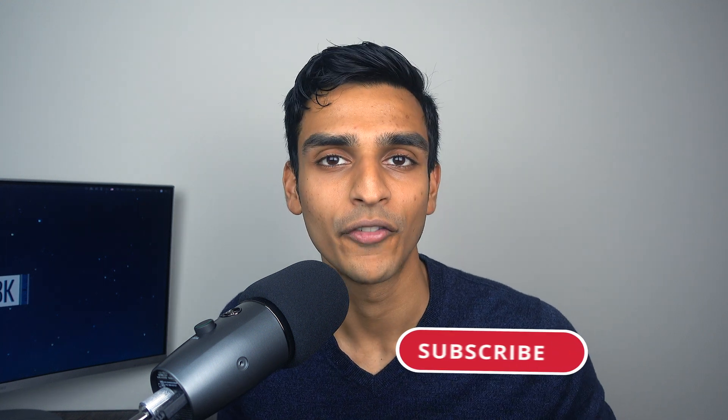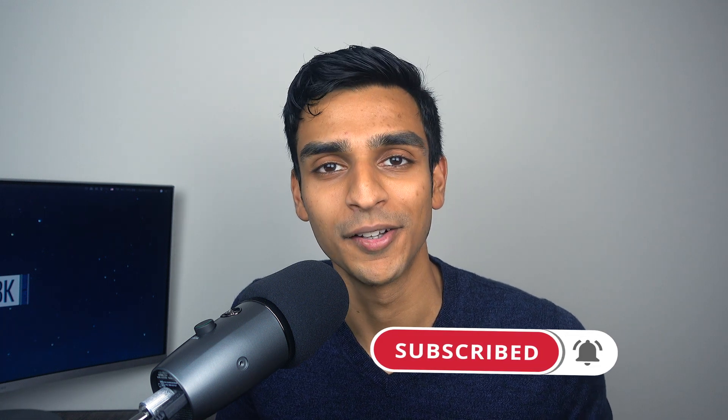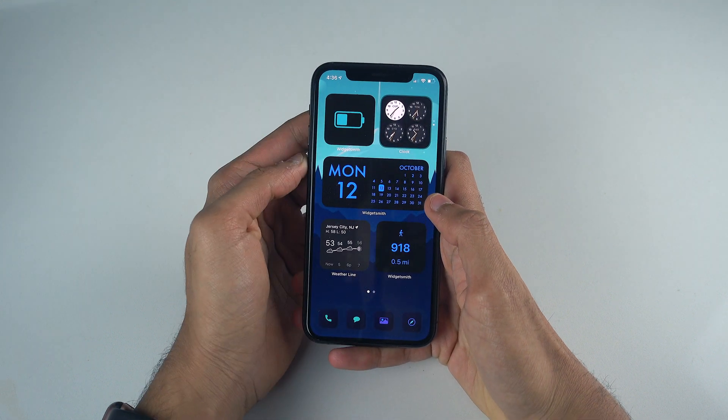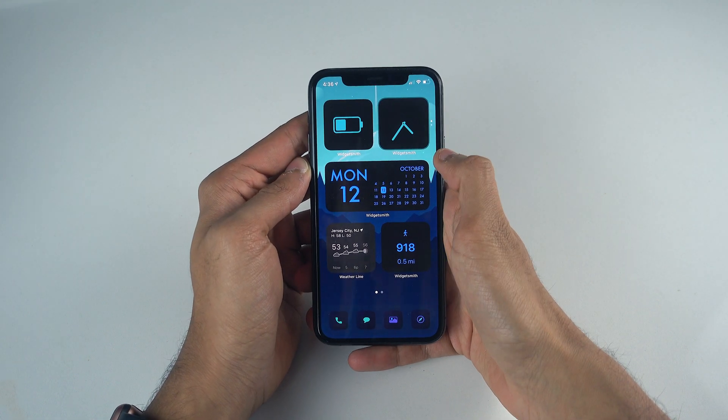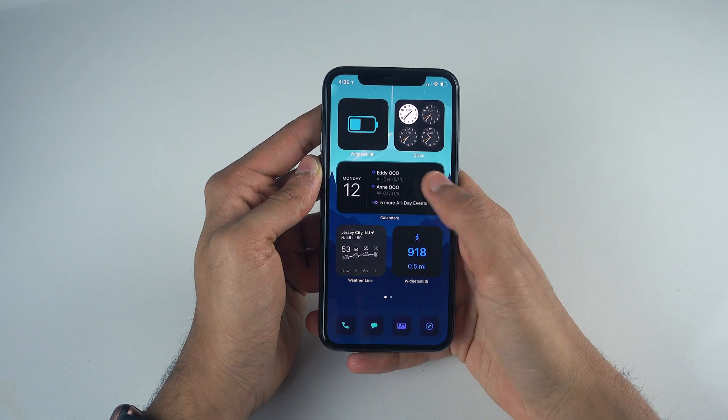Before we begin, if you're new to the channel, go ahead and click that subscribe button as well as the bell icon for notifications so you won't miss out on a video. As you can already tell, I've gone for a relatively minimalist home screen setup here, and I've made a conscious effort to compartmentalize my pages into a general utility tab.